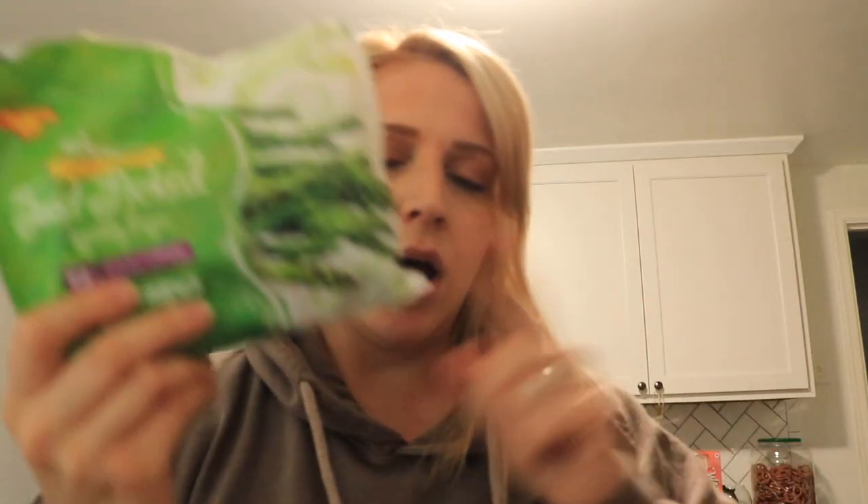I got some riced cauliflower because you can make a million meals with it. I got a bunch of cans of green beans — it's just the easiest way to get your greens in and they don't go bad. And then I got one bag of frozen steamable microwavable asparagus so I can keep that in my freezer.